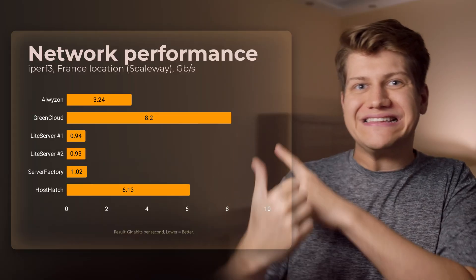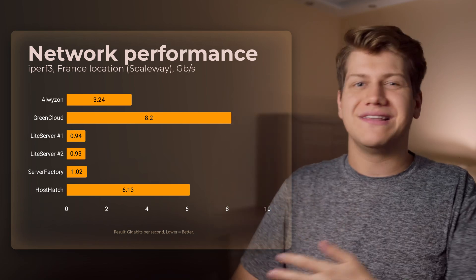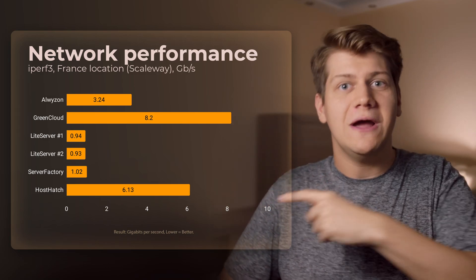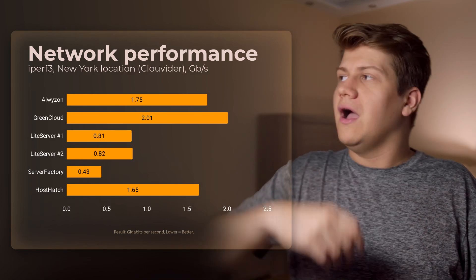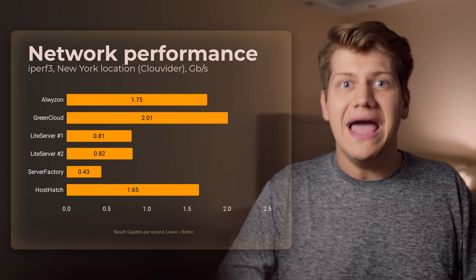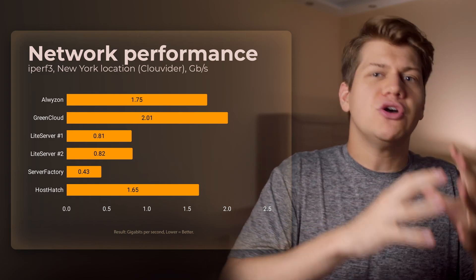Now network performance. All of these VPSs are in Europe — all except Austrian Alvizen are in the Netherlands. Looking at maximum throughput to France, all of them are great, and here we see the first really good result on HostHedge. For connection speed to New York, all results are great but ServerFactory is noticeably slower, which matters if you need to retrieve a backup from a different continent.